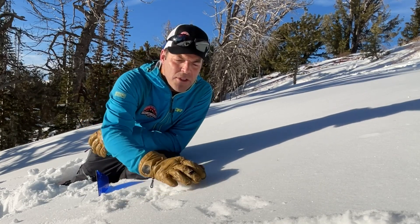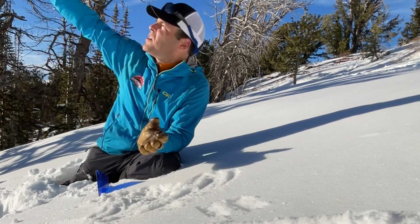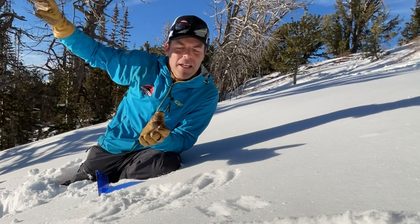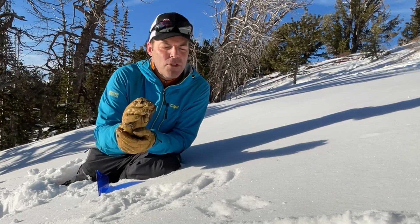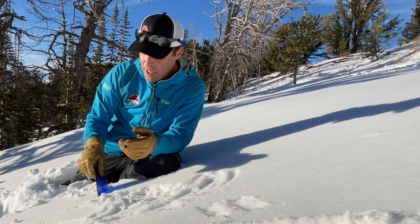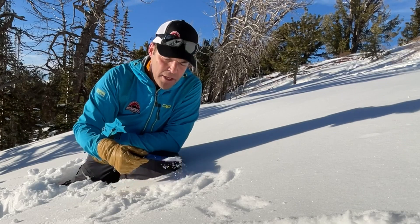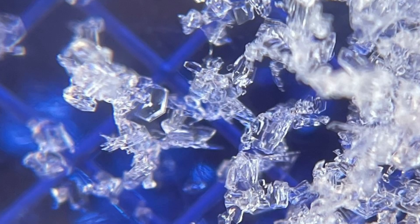The snow right on the surface stays cold because it loses heat to the clear sky. What that does is set up a strong temperature gradient in the top maybe just centimeter of snow, and when we look under a magnifying lens at the snow on the surface, we can see that it's starting to facet.